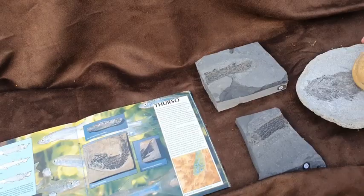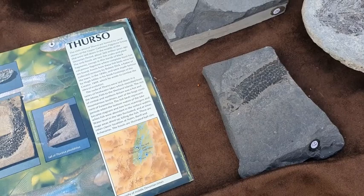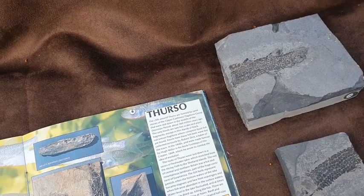We'll have a look at the fishes first. These are fossilized fish. Look at the scales — this is a fish that's been squashed into rock, and it's 360 million years old. These fish have been found around the Thurso area.